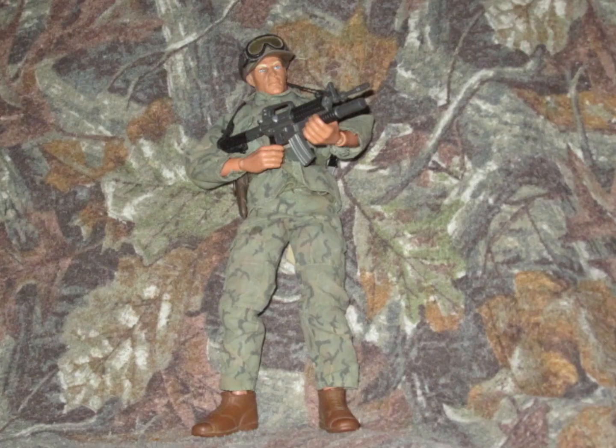And my number 1 figure is my Custom Army Ranger figure. I got this figure way back in 2019, and he has seen so much use — it is evident just by looking at the picture. He is my favorite because he is one of my most used G.I. Joes.